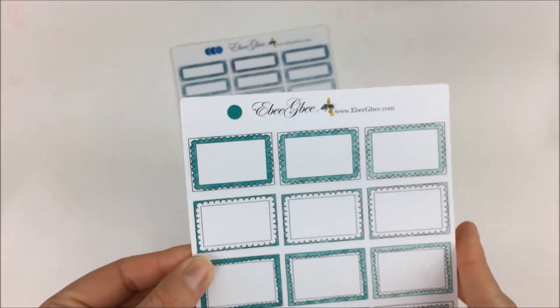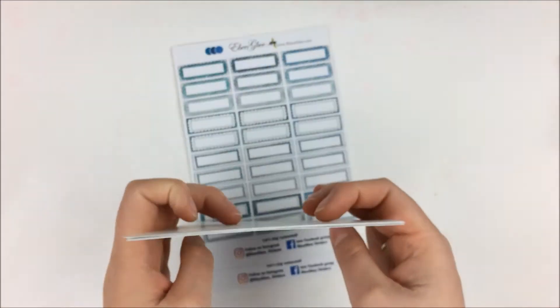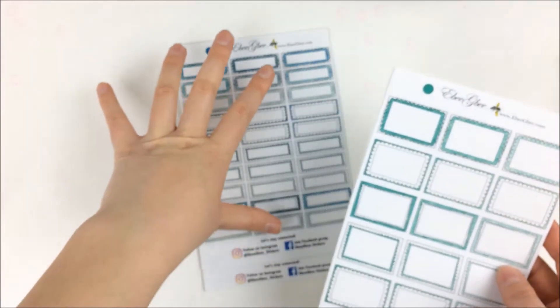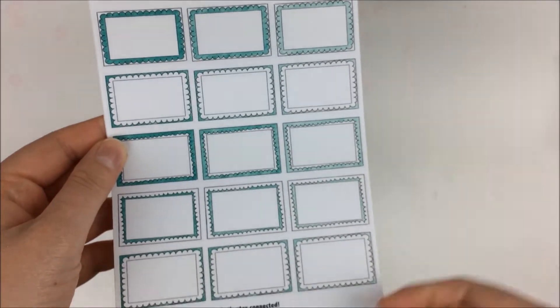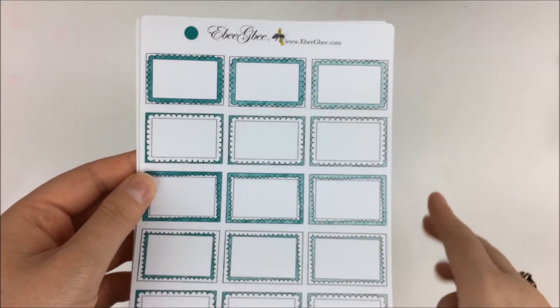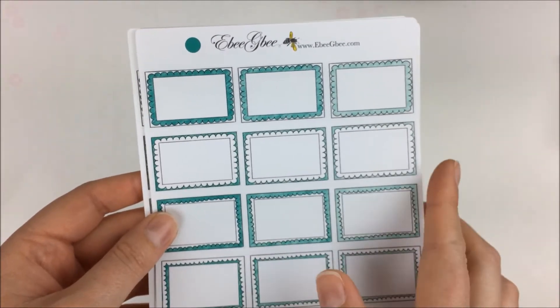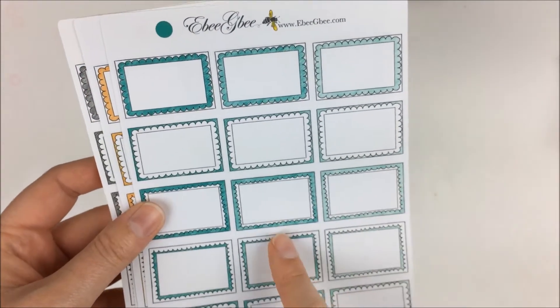Then I ordered a bunch of her doodle boxes. I ordered a couple of sheets of the half box size and then the rest I ordered in the quarter box sizes. I decided not to go too crazy, but I'll definitely be placing more orders soon to get the rest of the colors in the big half box doodle boxes.